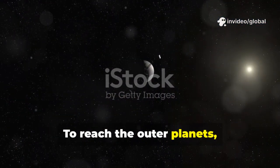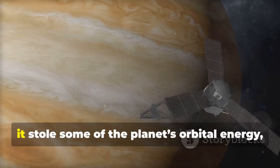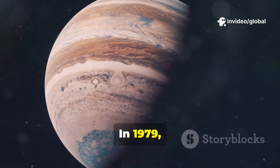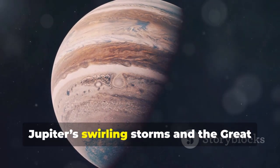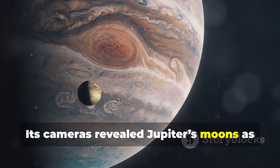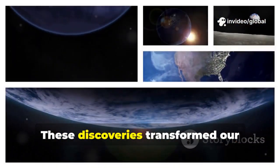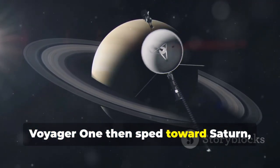To reach the outer planets, Voyager 1 used a brilliant trick: gravity assist. By flying close to Jupiter, it stole some of the planet's orbital energy, slingshotting itself faster and farther. In 1979, Voyager 1 executed this maneuver perfectly, capturing breathtaking images of Jupiter's swirling storms and the Great Red Spot. Its cameras revealed Jupiter's moons as dynamic worlds — Io with erupting volcanoes and Europa with hints of a hidden ocean. These discoveries transformed our understanding of the solar system.